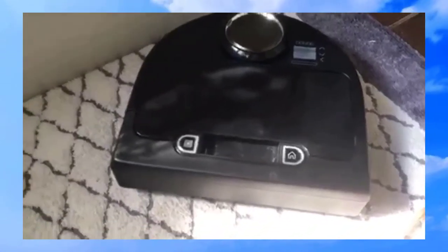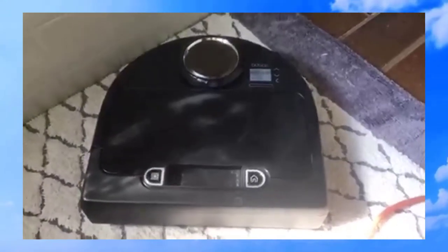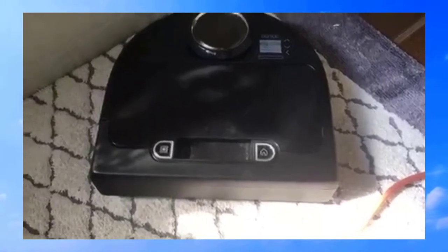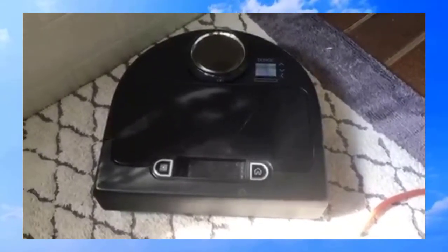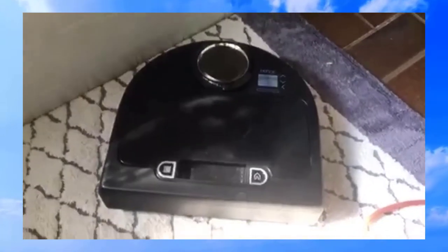If you've got the money, get yourself a Neato BotVac. We picked this up for a couple hundred bucks at Best Buy — it was on sale. You might say a couple hundred bucks is a lot, but any good vacuum cleaner will cost that, and it's like free labor. It's a robot. I love it.